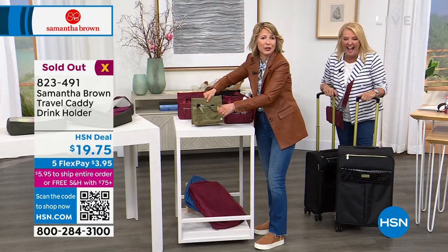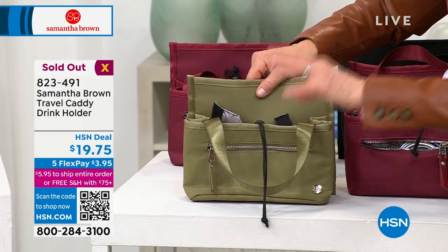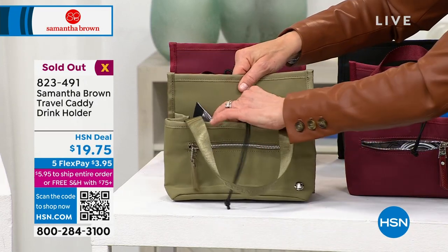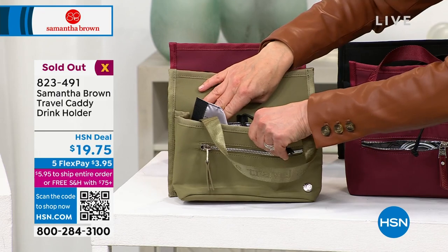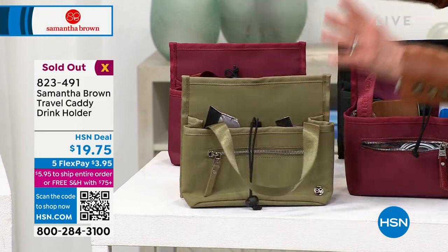And the cord — it cinches up. So everyone who's gotten this and didn't see the inside: you can customize this so you can make it fit your water bottle or your coffee cup. You can make it snug, then cinch it and make it really snug. There we go.